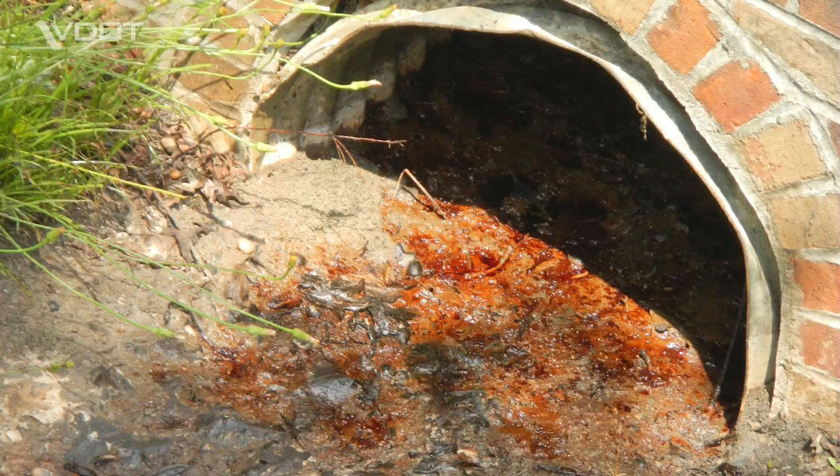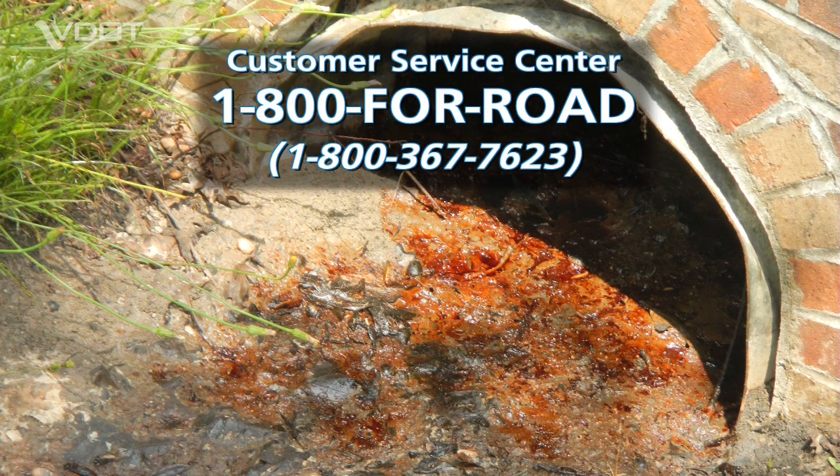If you suspect a drainage facility may have become contaminated, immediately call the VDOT customer service center at 1-800-4-ROAD.